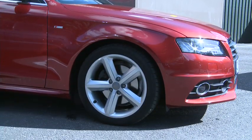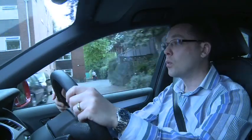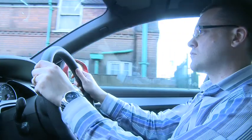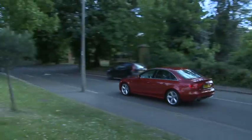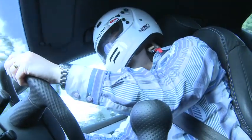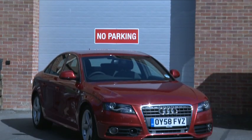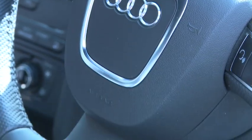Audi's drive select means I can alter the car's characteristics from comfort, to standard, to dynamic — and I can even make my own individual settings too. But the car is not just about its toys. It looks great, I like the interior, and the engine is really good too.